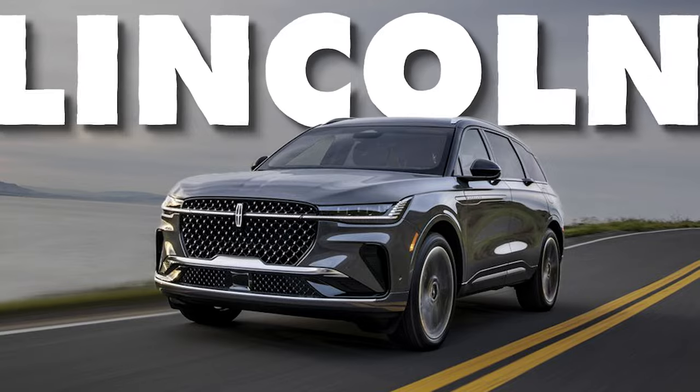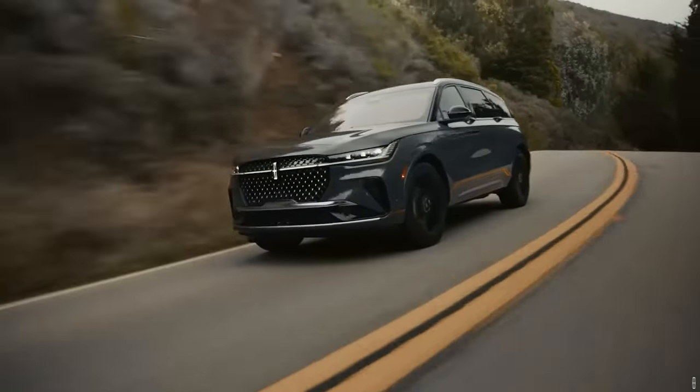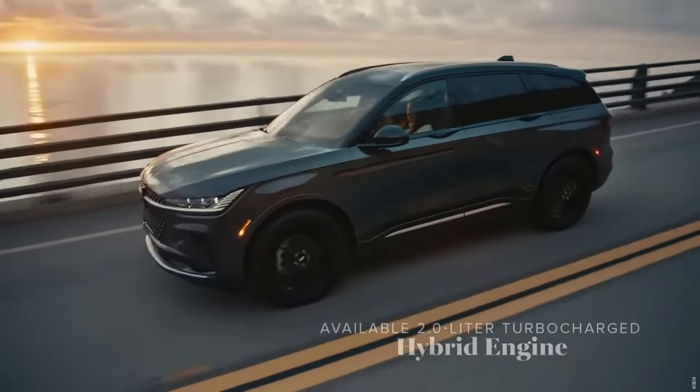Let's start with the new Lincoln Nautilus. The Nautilus is the new generation of Lincoln's two-row mid-size crossover SUV that will now be powered by a turbocharged 2.0-liter four-cylinder. It works with an electric motor and generates 310 horsepower.